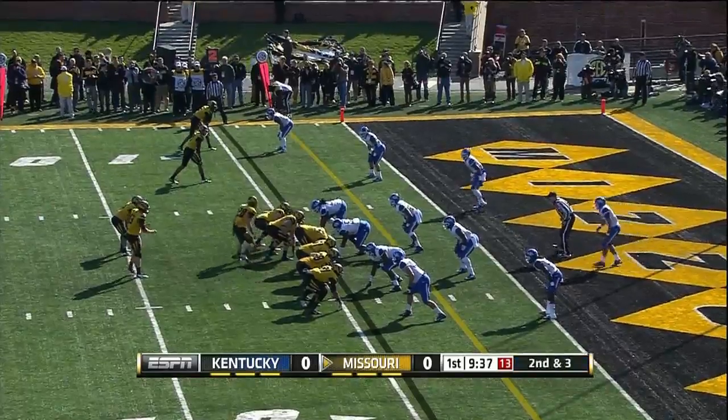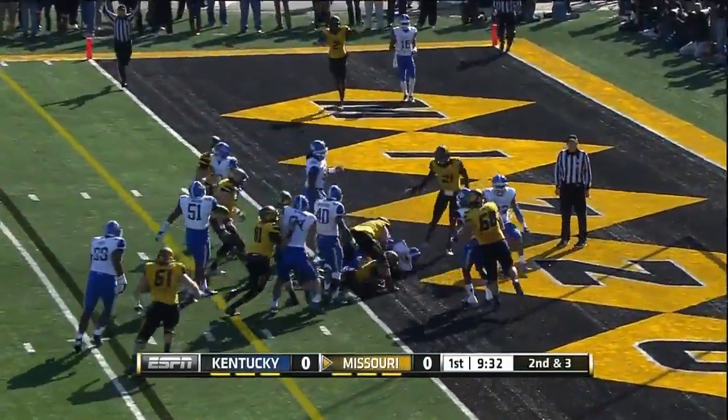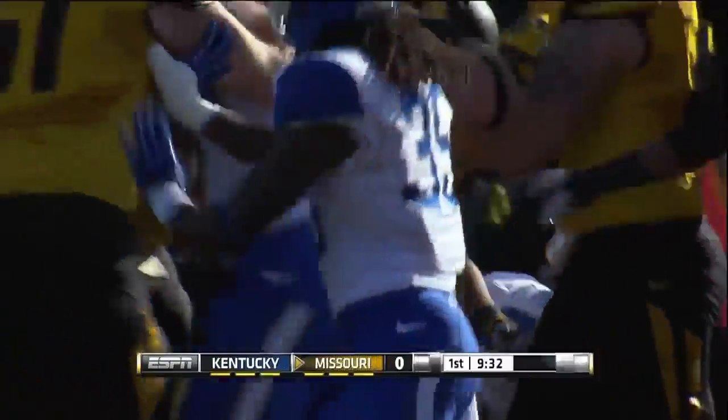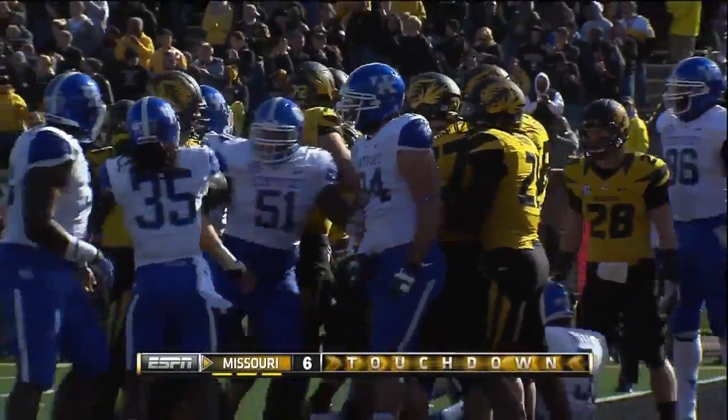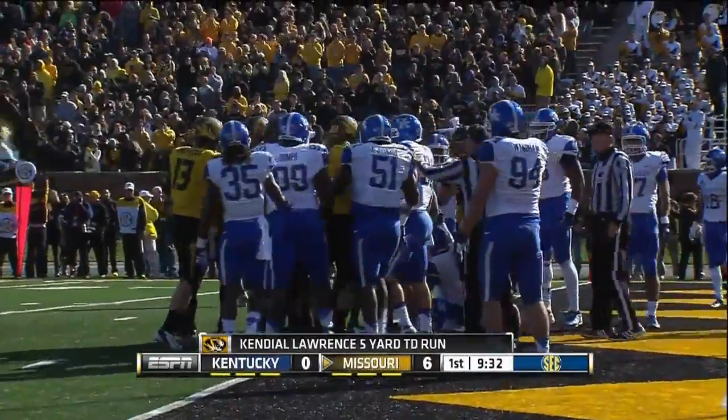Second and two, room for a first down. T.J. Moe motions. Lawrence straight ahead — first down, touchdown Missouri! There's a little skirmish at the end of that play as a Kentucky player put a Mizzou guy on his backside.